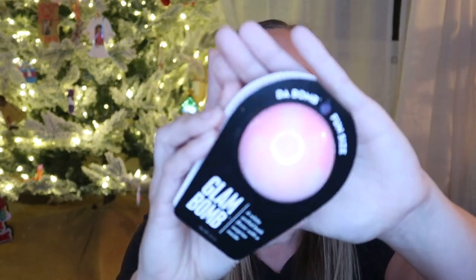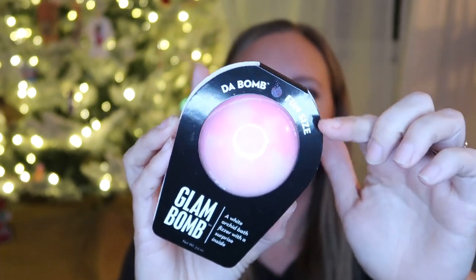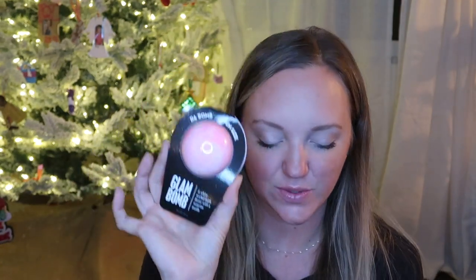These were from Target, by the way. And then I also got her the Da Bomb bath bomb. Like I said yesterday, I get these fun-sized ones from Target — they're about two-thirds of the cost of the full size ones and they're just as much fun. So I got her the Glam Bomb, which is a white orchid bath fizzer with a surprise inside.